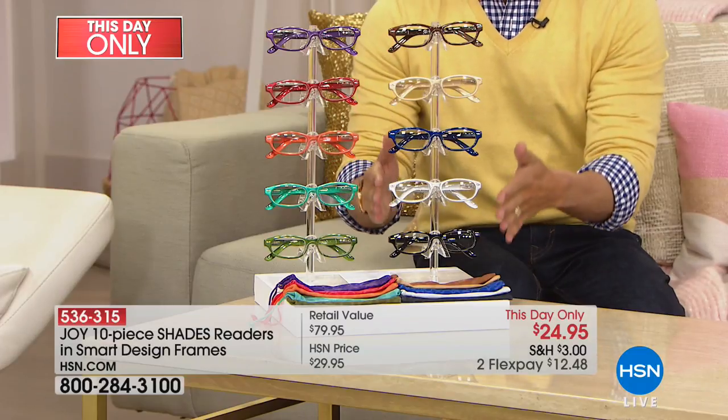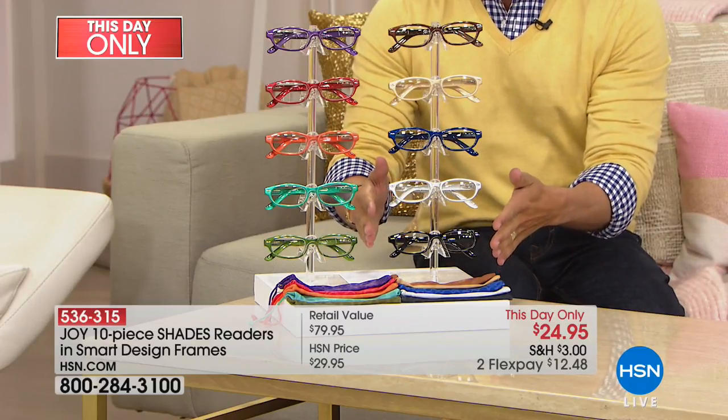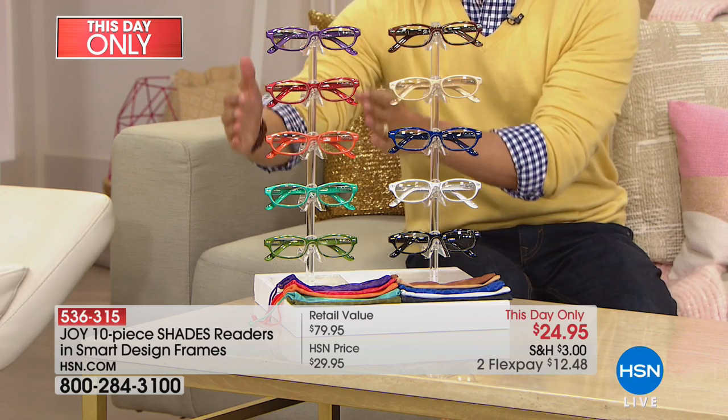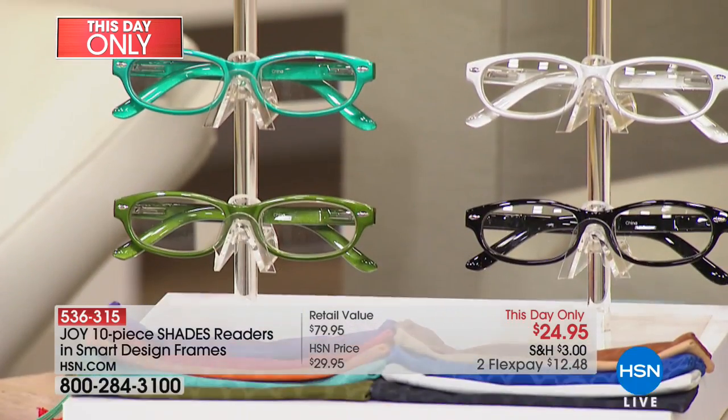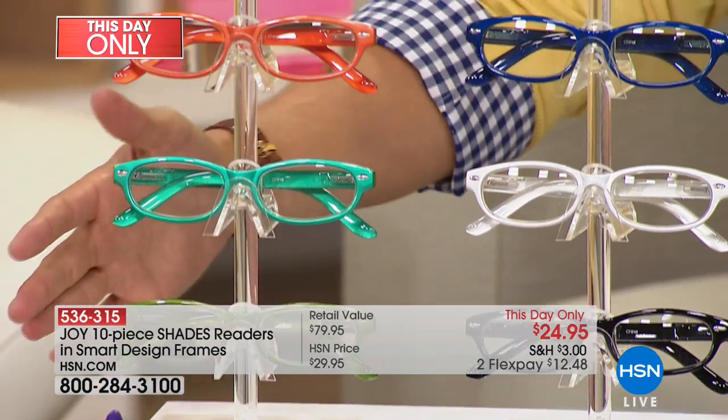All you choose is if you want your classic colors — black, bronze, latte, navy, and platinum — or if you want fun, fashionable colors in purple, red, orange, teal, and olive.